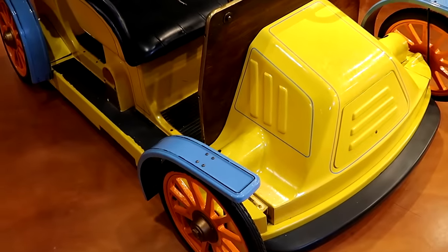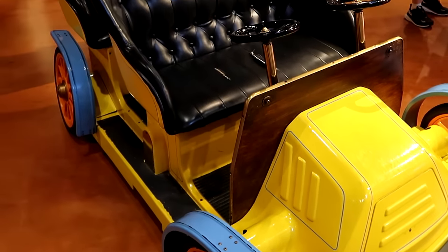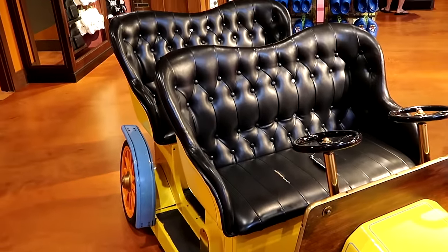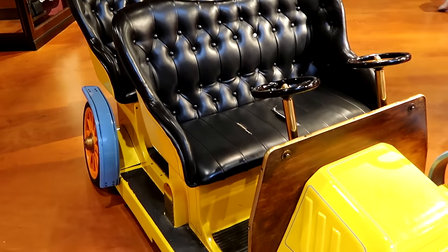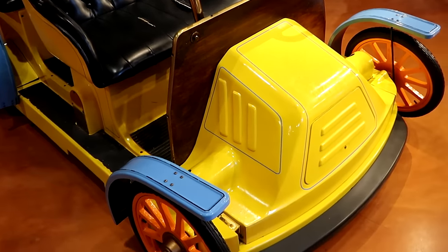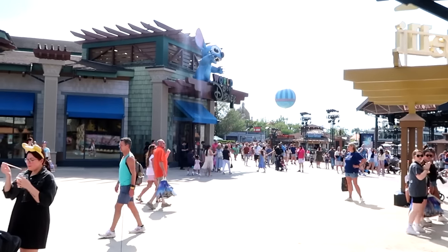And you can never go wrong taking your picture inside one of the Mr. Toad ride vehicles — this thing is so well kept with the leather seating and both steering wheels. It's such a good day to be out and about.